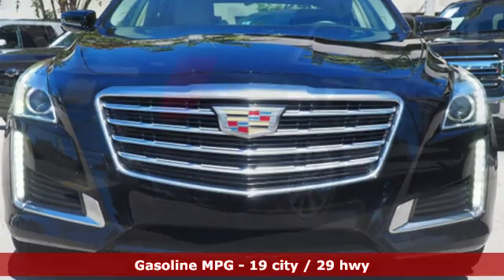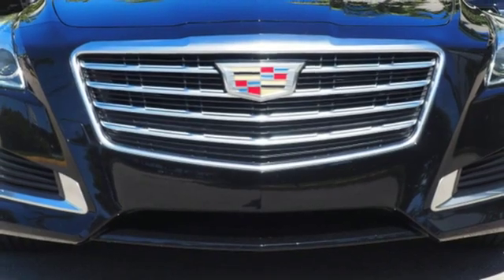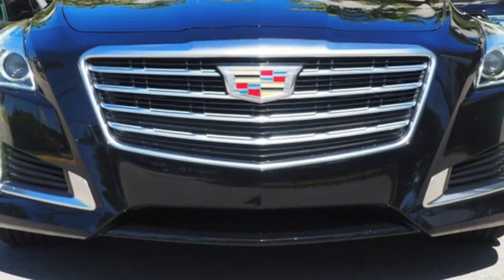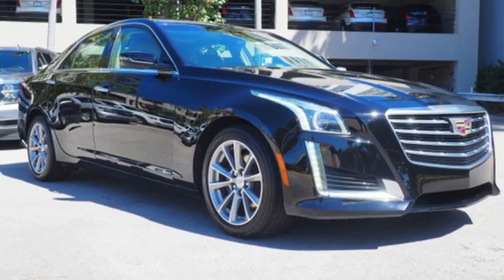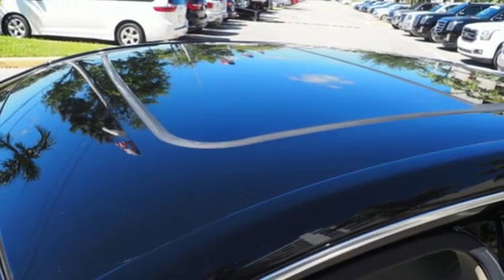Integrated navigation system with voice activation. Dual zone climate control. Power heated mirrors. First and second row express open and close sliding and tilting sunroof. V6 engine. Sport suspension. Streaming audio. Heated steering wheel.